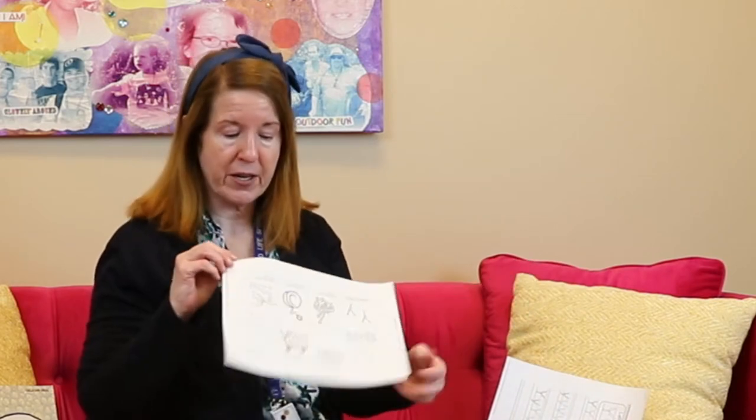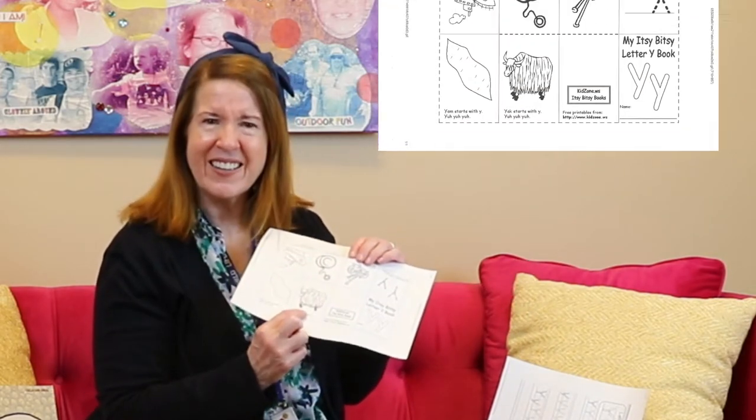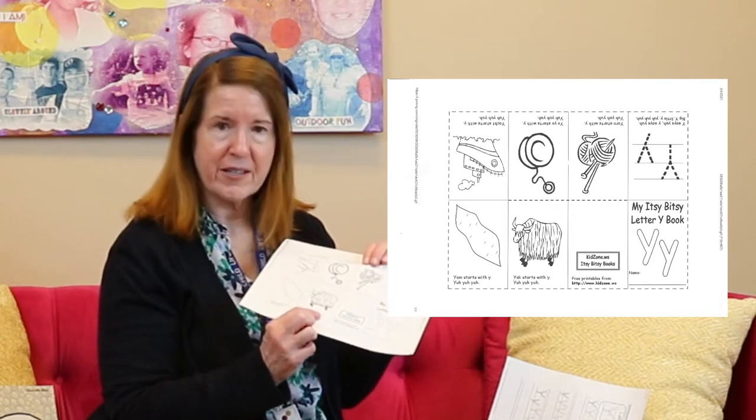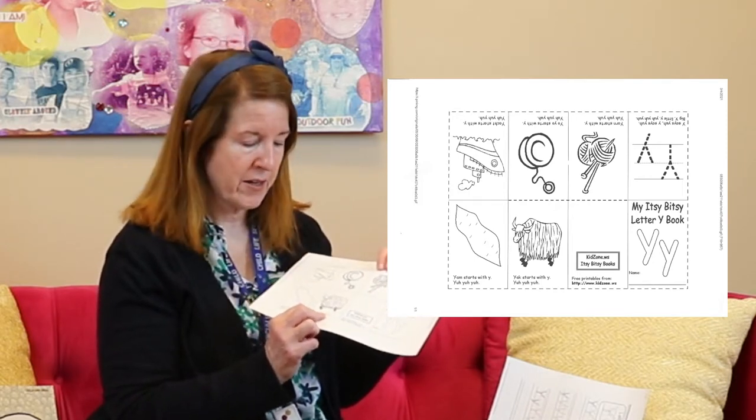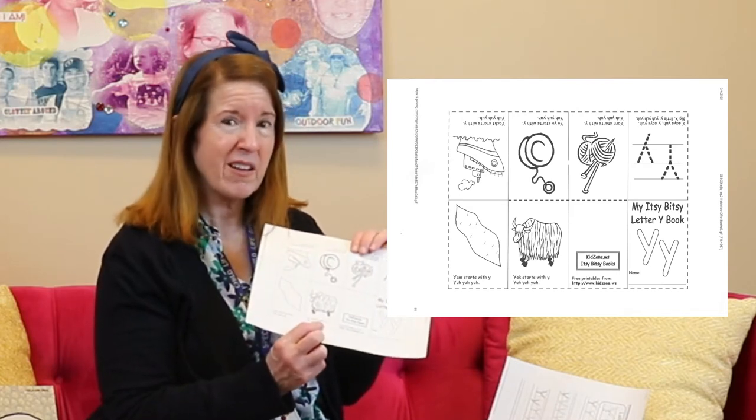Can you think of anything else that starts with the letter Y? How about if I talk really loud — I'm yelling. Yelling starts with the letter Y. I have a sheet on our website that has some pictures of some other things. This is a yak. It's an animal we don't really see very much in the United States. It lives a lot in China and that continent, but it looks kind of like a cow with really long hair.